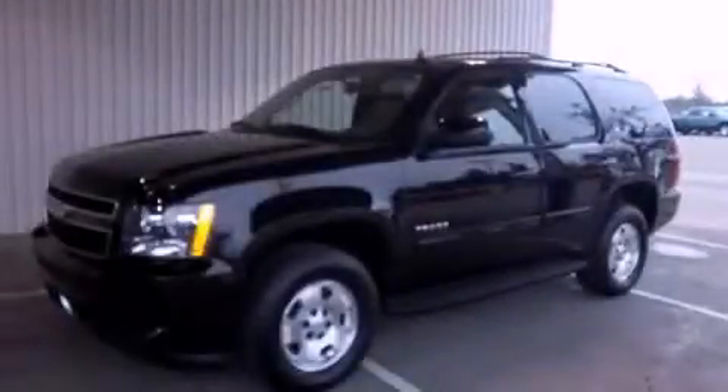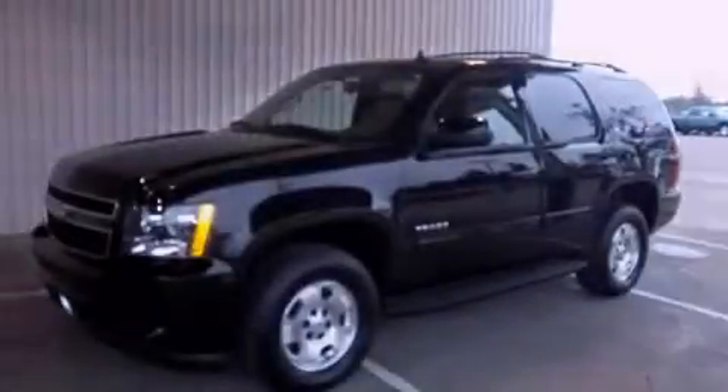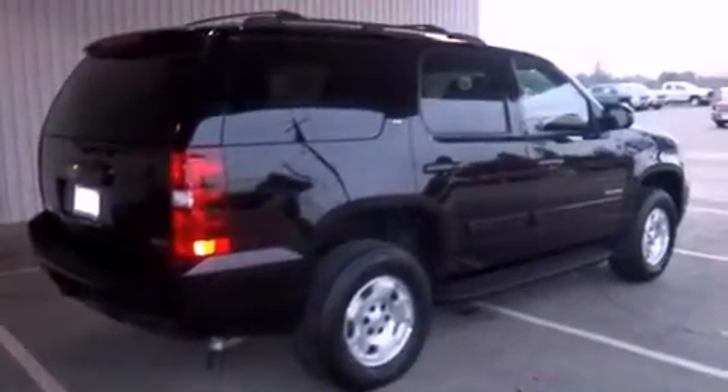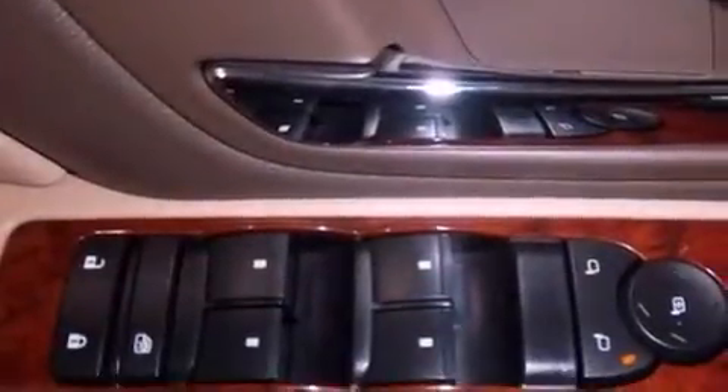This is a 2011 Chevrolet Tahoe, a vehicle with safety, comfort, and space. It has a 5.3-liter 8-cylinder engine, a 6-speed automatic transmission, and 4-wheel drive.